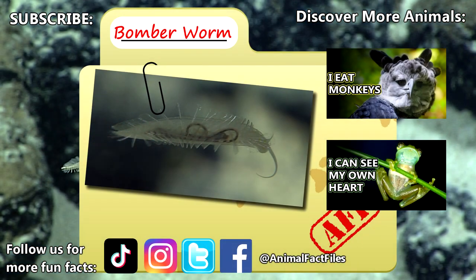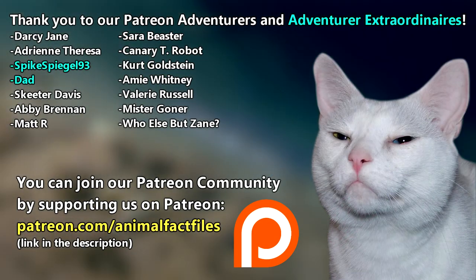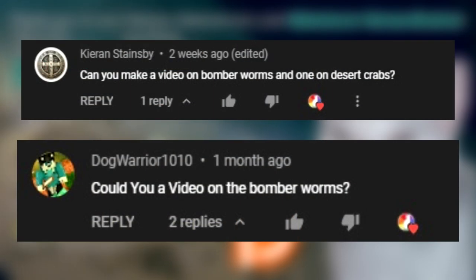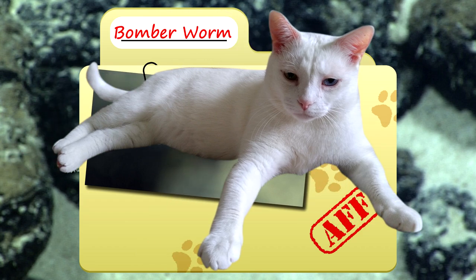For more facts on bomber worms, check out the links below. Give a thumbs up if you learned something new today. Thank you to our patrons, SpikeSpiegel93, Dad, and everyone else for their support of this channel. Thank you to these viewers for today's request, and thank you for watching Animal Fact Files.